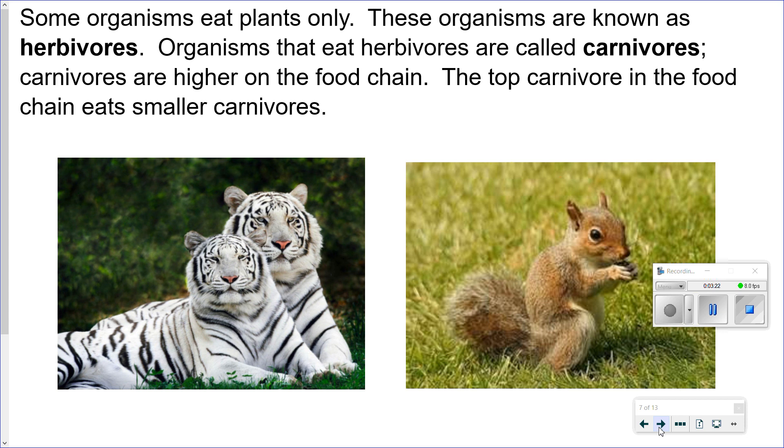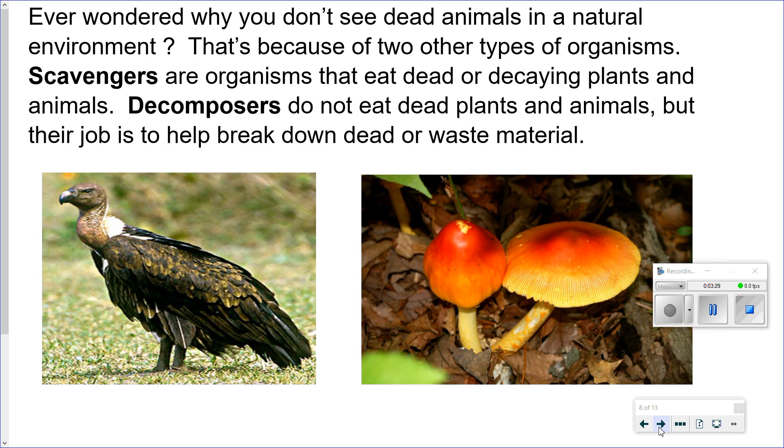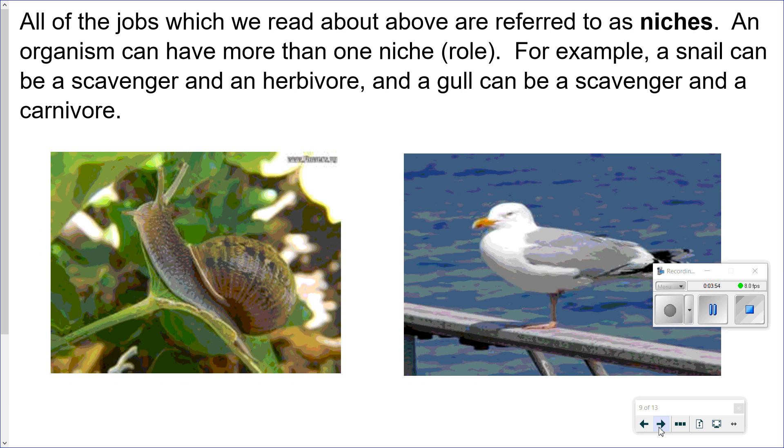The top carnivore in the food chain eats smaller carnivores. Ever wondered why you don't see dead animals in the natural environment? That's because of two other types of organisms. Scavengers are organisms that eat dead or decaying plants and animals. Decomposers do not eat dead plants and animals, but their job is to help break down dead or waste material. All of these jobs are referred to as niches. An organism can have more than one niche or role. For example, a snail can be a scavenger and an herbivore, and a gull can be a scavenger and a carnivore.